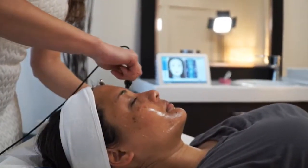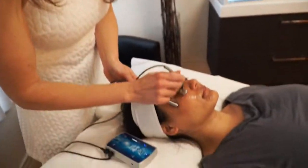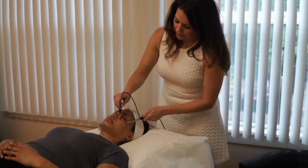The result is a glowing, lifted face. There's no downtime and results can be seen with the very first treatment. Results are cumulative, however, so the more treatments performed, the better the results.